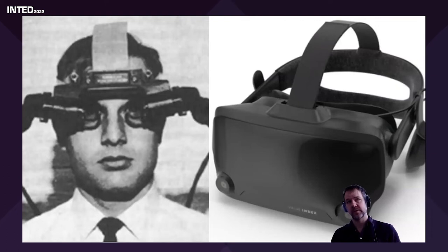With helmet-mounted displays, on the left you've got Ivan Sutherland's early HMD from the 1960s, and on the right the Valve Index — very high quality, something like 1440 by 1600 pixels per eye, good refresh rate, extremely immersive, and relatively cheap. I studied virtual reality in the 1990s and a helmet-mounted display cost tens or hundreds of thousands of pounds. Computer graphics wasn't done on a Windows PC — it was done on Silicon Graphics computers costing thousands of pounds.